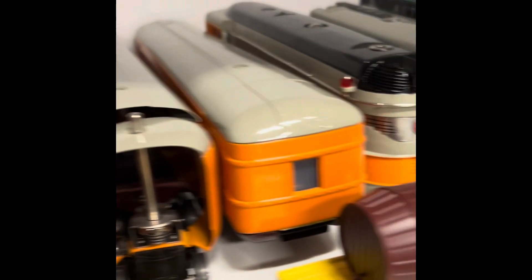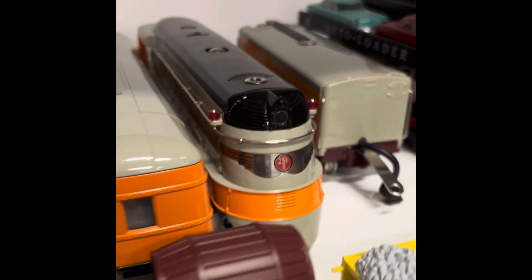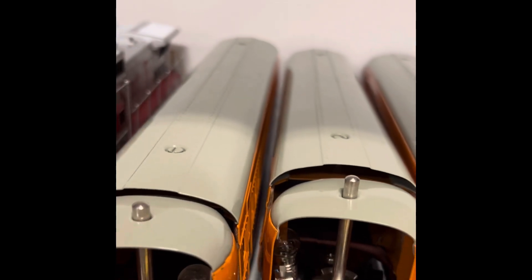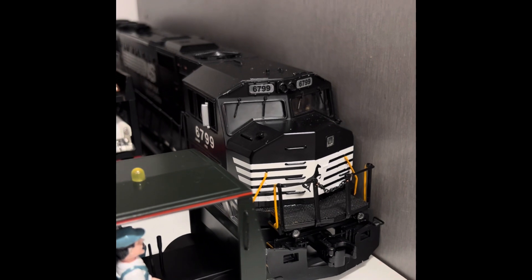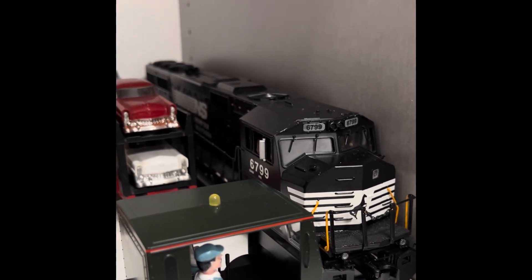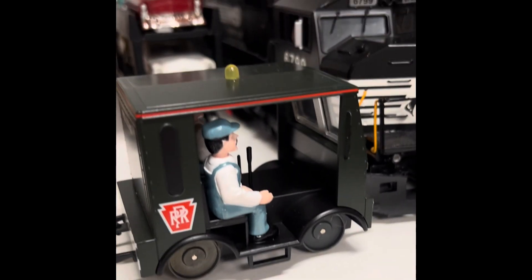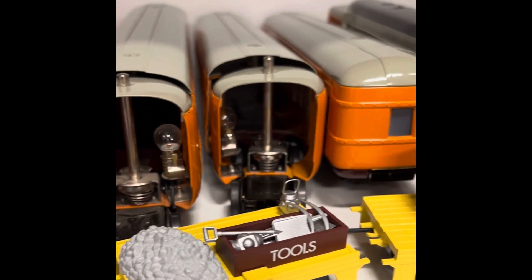I have this MTH Rail King Hiawatha streamlined 442 steam locomotive with three passenger cars, making it all one big set. I have this Norfolk Southern SD60M diesel locomotive made by MTH Rail King. And I also have this Lionel by K-Line Pennsylvania speeder freight set, with a speeder and three freight wagons, which is very cool.